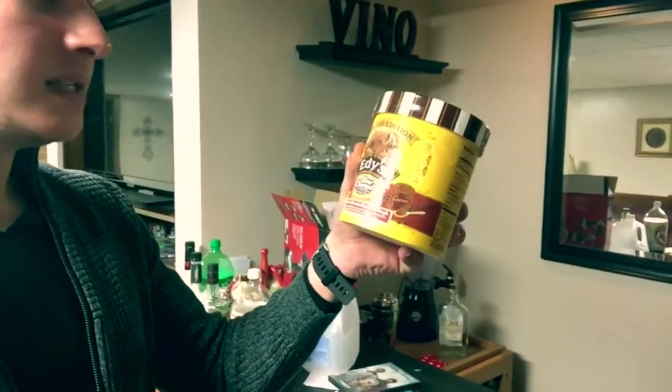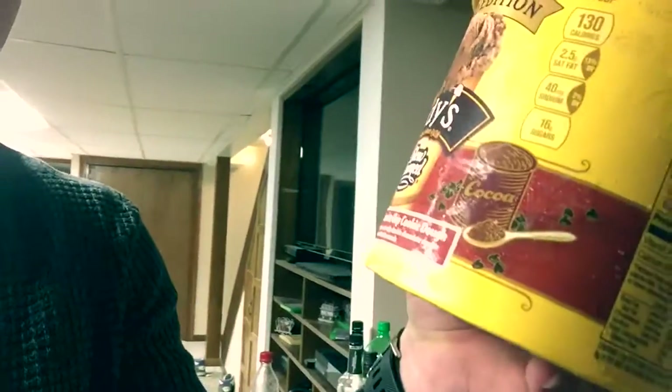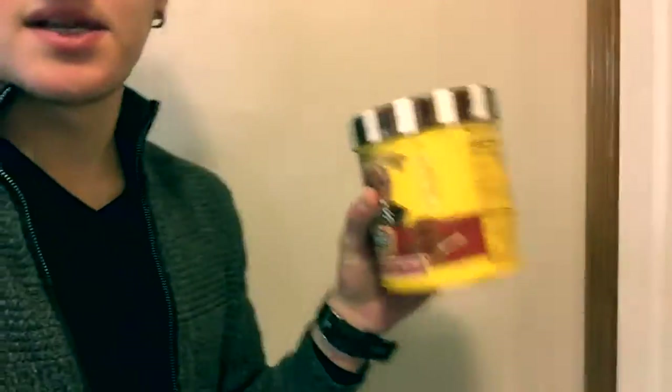I saw this when I walked past the ice cream aisle — it's Edie's Slow Churn Double Chocolate Chip Cookie Dough Ice Cream, and it's only 130 calories per serving. I also got some chocolate because it was on sale. Strawberries and chocolate — I've tried these before and they're fantastic. I think they only come out at Valentine's Day, that's why they're in a heart-shaped box. I'm definitely going to have some tonight.